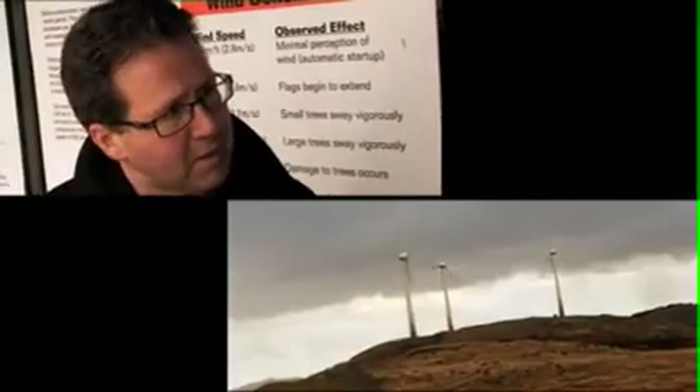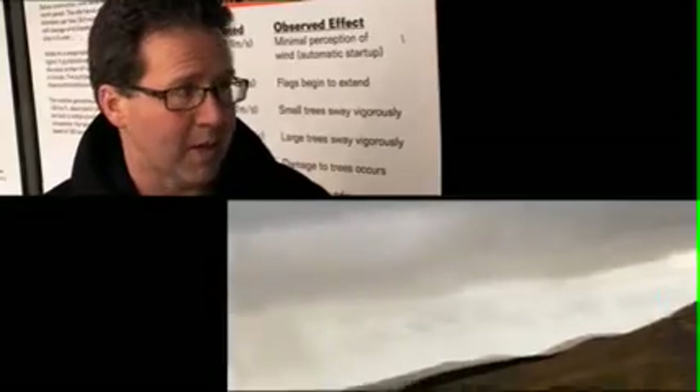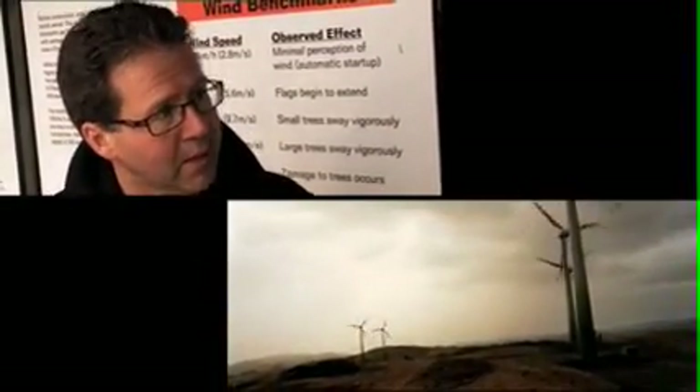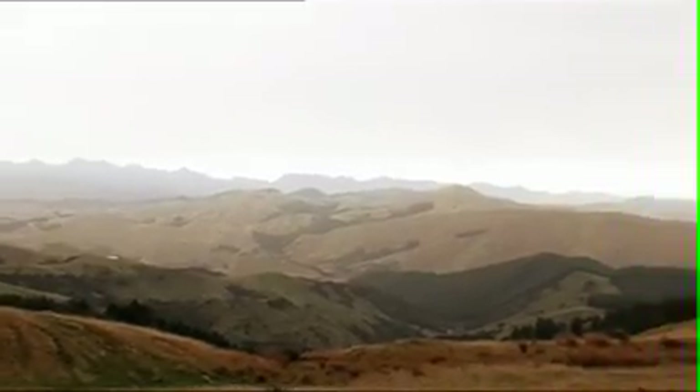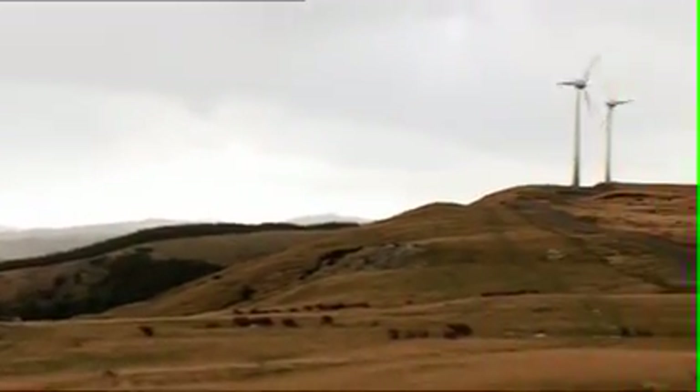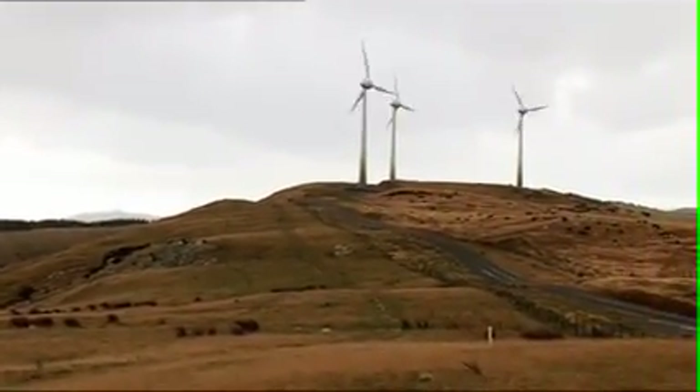How much electricity can be generated by one of these turbines? One turbine wouldn't really do very much, but together there's about 15 here. That's enough to keep the whole of the South Wairarapa — about four and a half thousand homes — and keep them supplied with power. Why here in Hau Nui? It's a pretty windy part of the country. The wind rips through the Cook Strait, up over the hills, straight into these wind turbines. So it's actually a pretty good place for a wind farm — we think it's a world-class site.